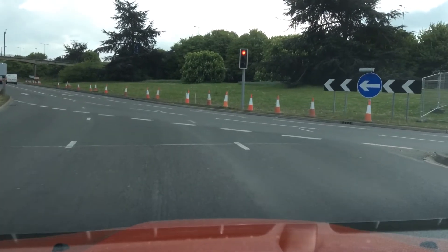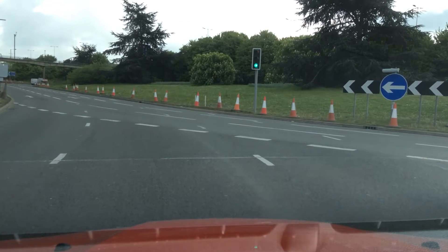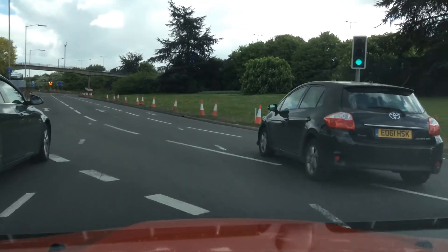Gently bringing it to a stop. While I'm waiting, I'm going to check my left door mirror and right door mirror for cyclists and motorbikes. Checking my mirrors and pulling away with a quick check around the junction to make sure it's safe.